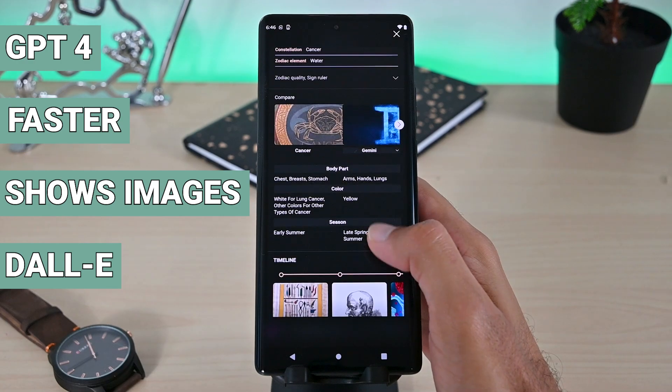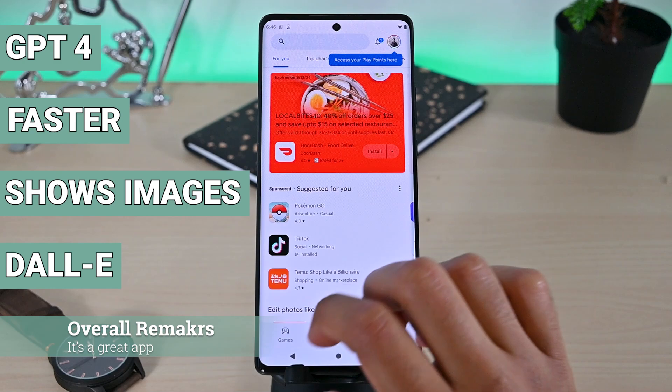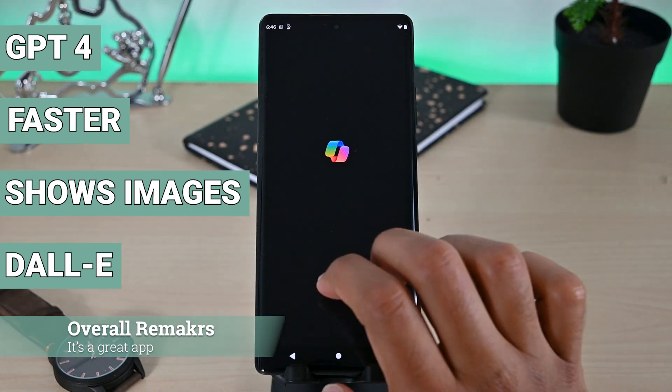The only problem I found is that when you press the back button in a chat, the app quits — it does not go back to the home interface.